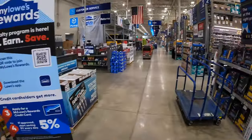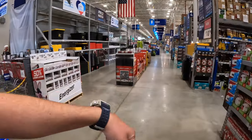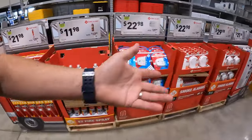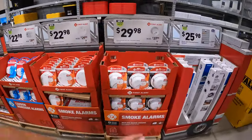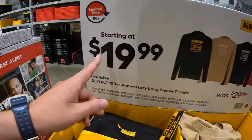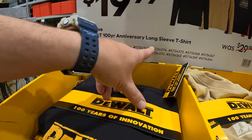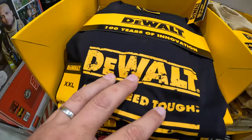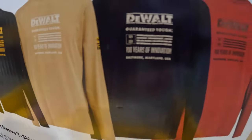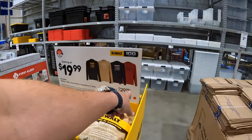We are at Lowe's in Lake in the Hills, Illinois. Let's take a look at what sales are happening. They do have a bunch of random stuff over here, like smoke detectors, and $19.99 for some DeWalt shirts — 100 year anniversary long sleeves. They do have a couple of different styles. The celebration of their 100 years was $29.99.